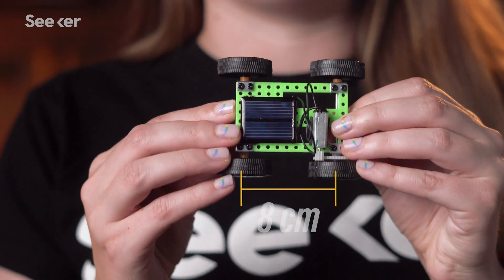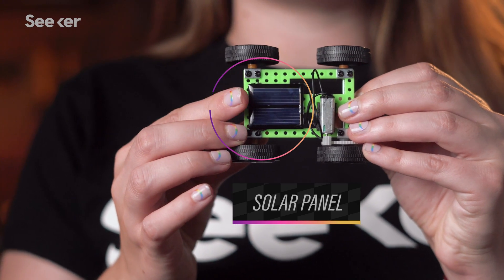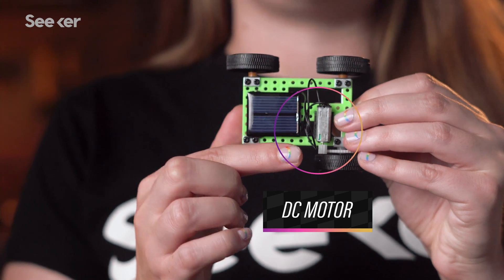This is today's solar car — okay, it's a model solar car, but it is fully functional. It's about eight centimeters long, just over three inches, so it's even smaller than that Sunmobile, but it's got all the same major components. Here's the solar panel that converts photons into electricity. That electricity then travels to this small direct current motor, and that motor converts electricity into mechanical energy, which propels the car.